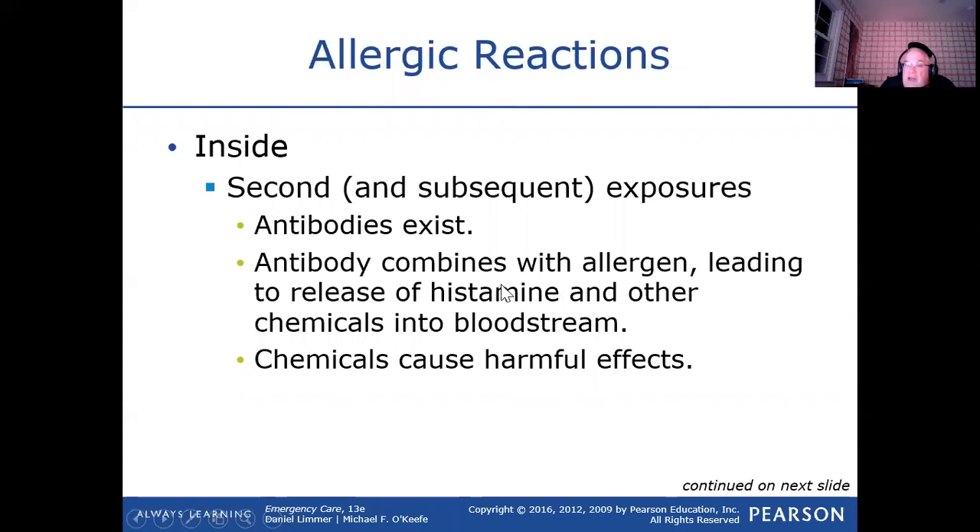You've heard the term antihistamines — medications you take when you have a runny nose or itchy eyes, like the seasonal allergies. Antihistamines are basically fighting the effects of histamine. But when somebody's having anaphylaxis, it's a little late for antihistamines, so we actually go to stronger drugs like epinephrine.